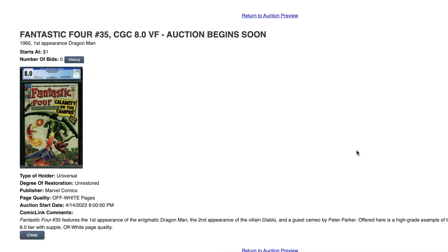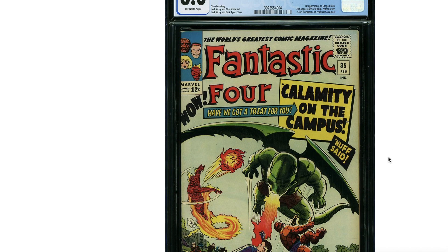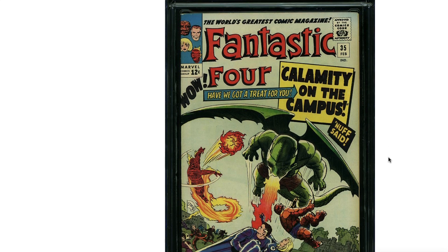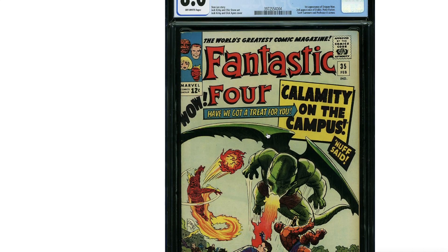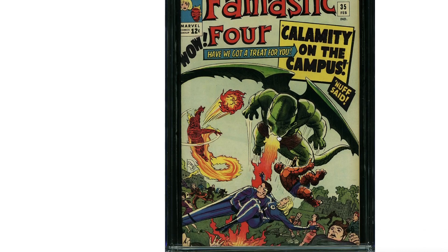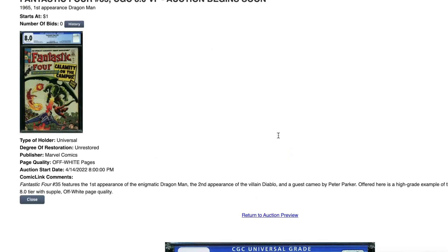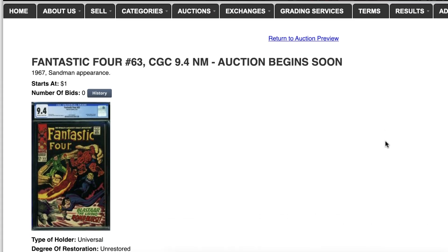Now this one, Fantastic Four 35, is an 8.0. It looks a lot nicer from the front cover, but this is not a case where I disagree with CGC. There's barely anything wrong on the front — a little rub up there, a few spine ticks, very minor. The front cover looks like a 9.2 if not 9.4, but on the back cover there is the flaw. The flaw is on the back cover, that's why it graded this way. I expected an 8.